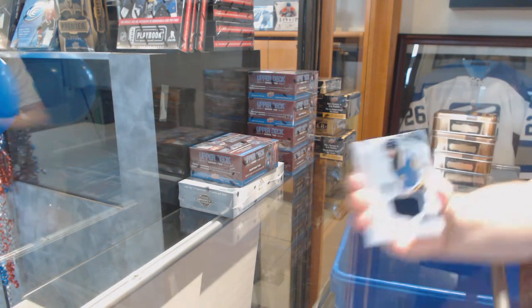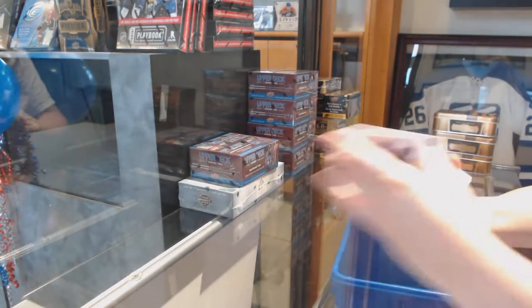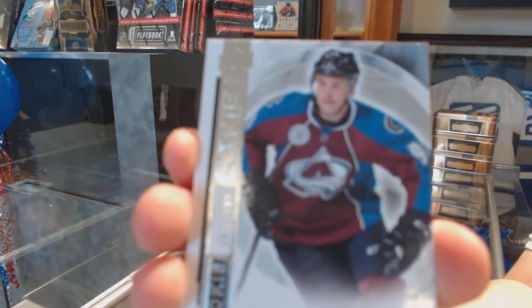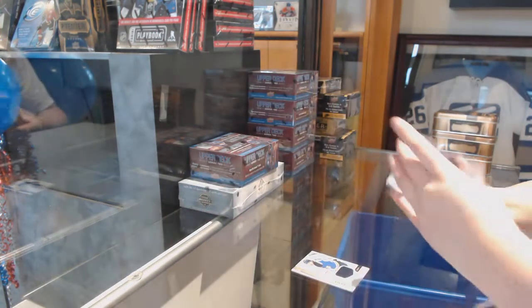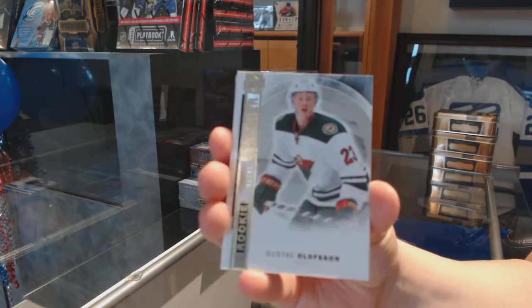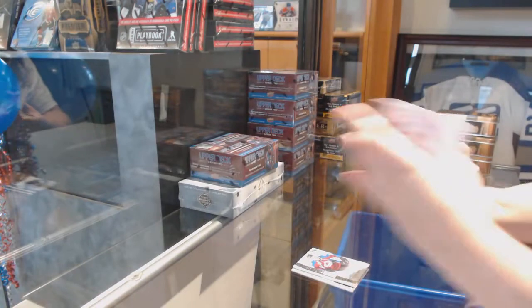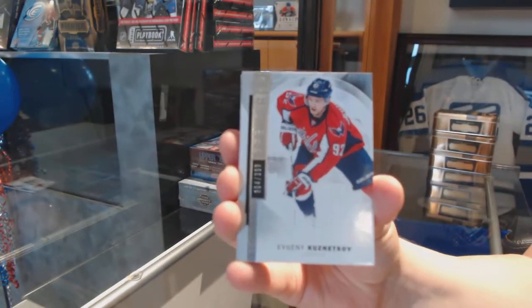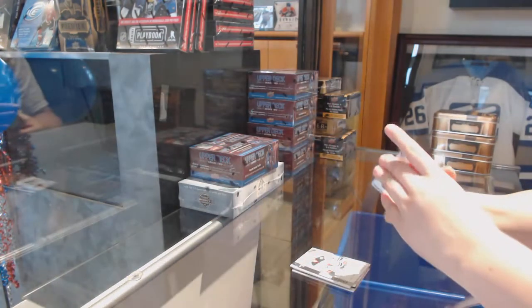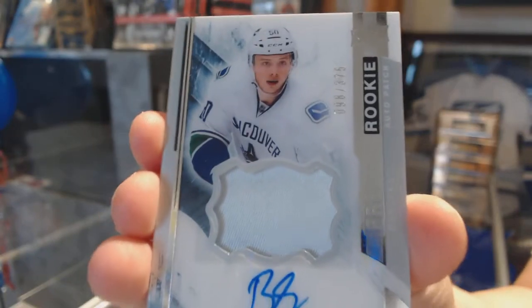We've got a rookie jersey of Robbie Fabry. Rookie number to 399, Miko Rontanen. Number to 399, rookie of Gustav Olofsson. Number to 399, Evgeny Kuznetsov base. We've got a rookie patch auto, number to 375, Brendan Gontz.